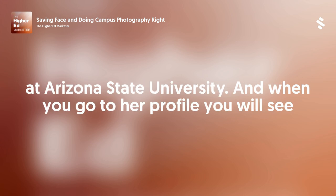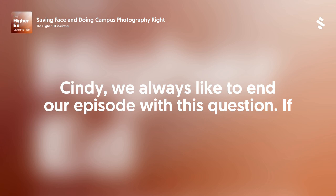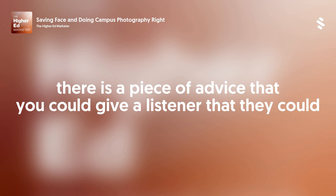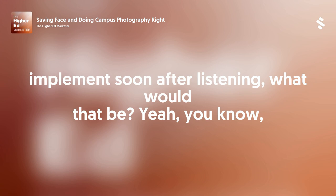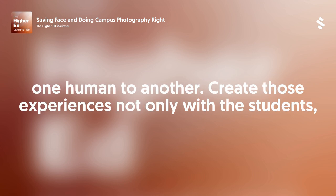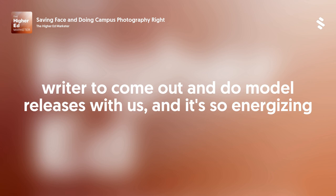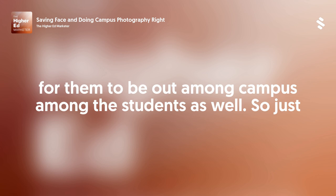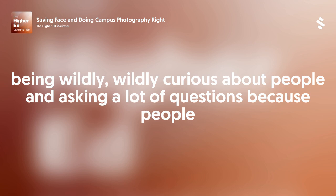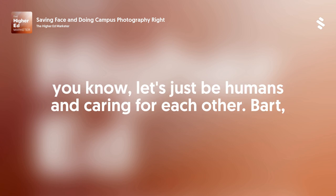That's Cindy — with an I — Farmer at Arizona State University. When you go to her profile, you will see a big smile. Cindy, we always like to end our episode with this question: if there is a piece of advice you could give a listener that they could implement soon after listening, what would that be? The biggest thing I've learned from doing this work is just making the human connection when you're out among the students — really connect with them one human to another. Create those experiences not only with the students but also with your team. Sometimes we'll ask a writer to come out and do model releases with us, and it's so energizing for them to be out among campus and among the students. Just be wildly curious about people and ask a lot of questions — people are just so interesting. Find joy, capture joy, ripple the joy. Let's just be humans caring for each other.